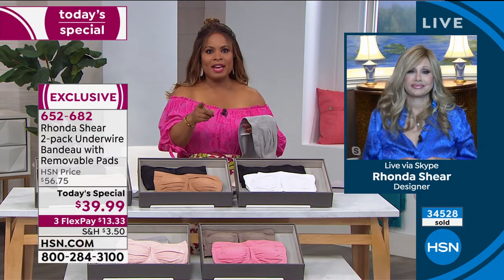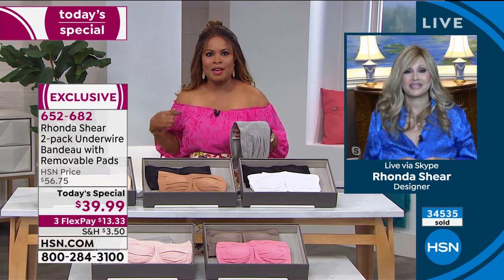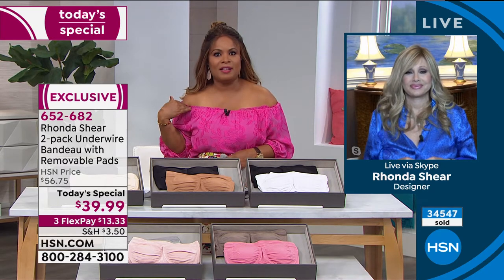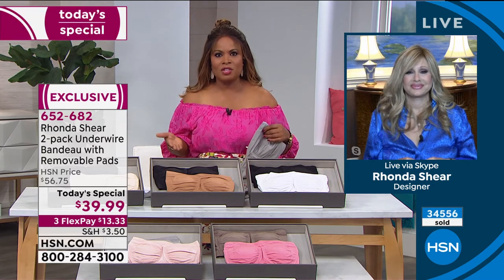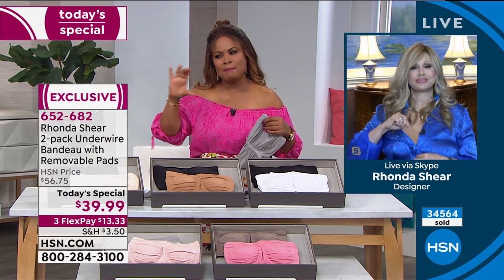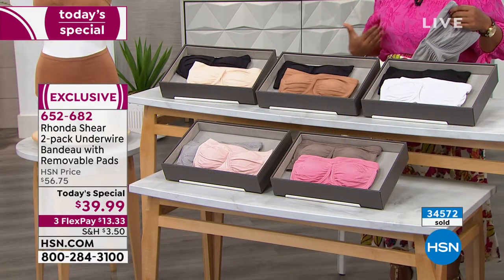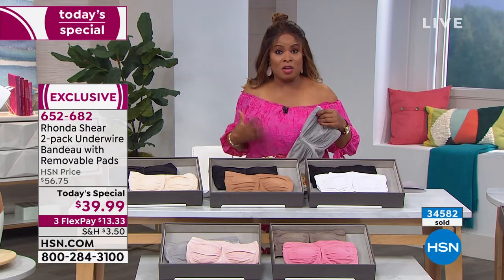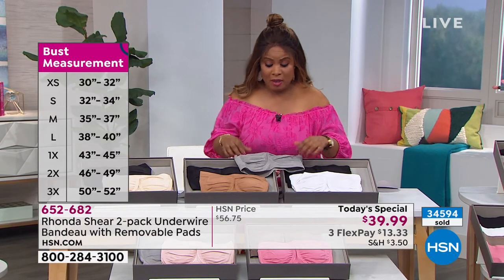Every woman has had that moment — we took our regular bra and tucked it because we didn't have the perfect strapless bra. Now you do. The blouse I'm wearing is off the shoulder, and on live television I don't have to fuss — it stays put. I love that wide smoothing band on the back. You don't get the double breast or the uniboob. You get lift. Even if you've got heavier breasts, it holds.